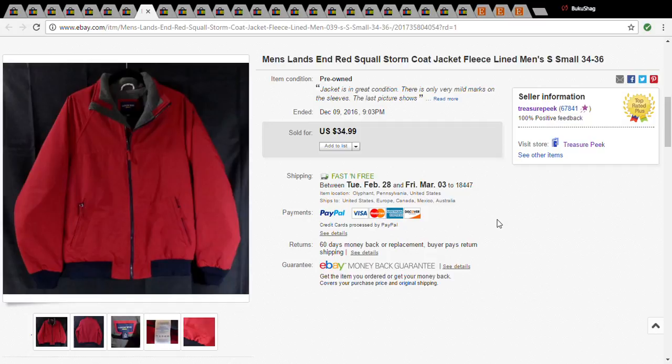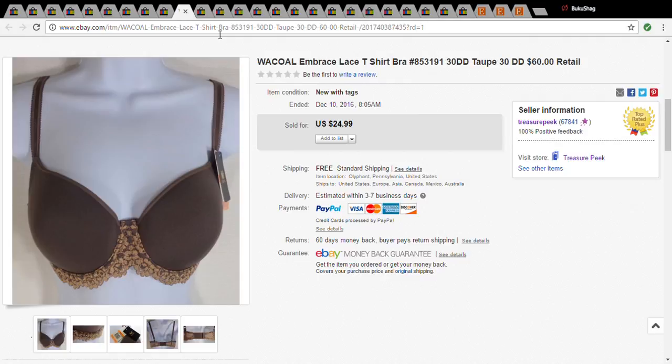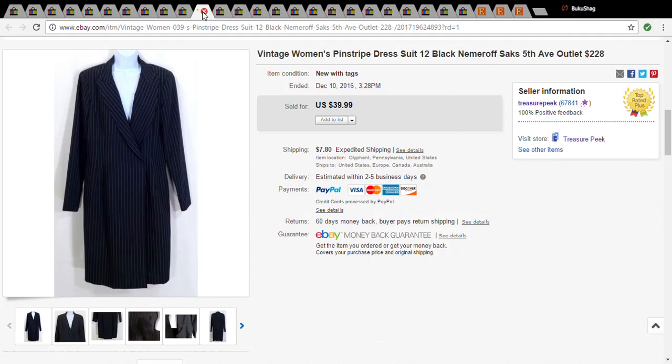This is a men's Lands' End coat. I picked this up for a dollar at the Salvation Army well over a year ago and it finally sold for $34.99. This is a Coach wristlet purse — I picked this up at a garage sale for three dollars and it sold for $20. And this is a Wacoal bra — I picked this up at Burlington Coat Factory, where I really have to go again because the stuff I've gotten from there has sold pretty well. This was five dollars and it sold for $17.99.